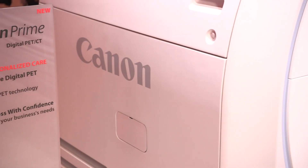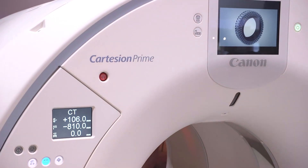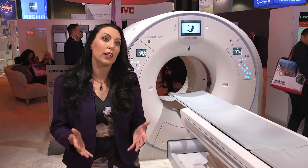Customers at this year's RSNA are so excited about the Cartesian Prime as a new digital PET CT. They've been excited to hear about our detector design, having a balanced design offering great performance across everything we want in PET.